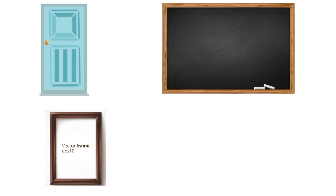Do you know any other object that is rectangle? Photo frame! Photo frame is rectangle. Can you tell me one more thing that is rectangle?